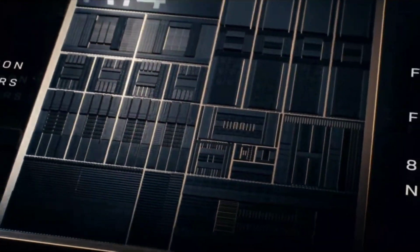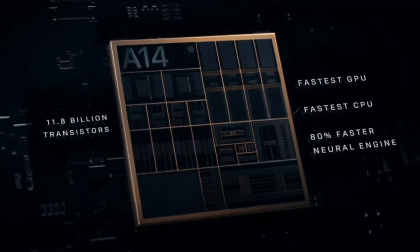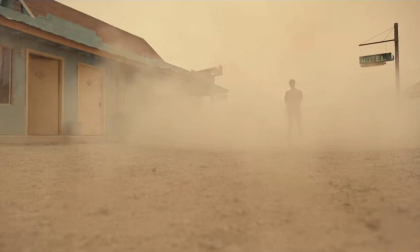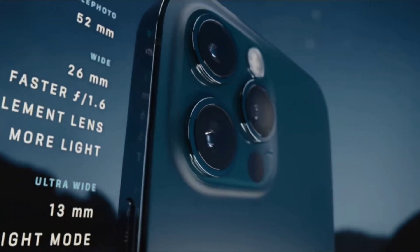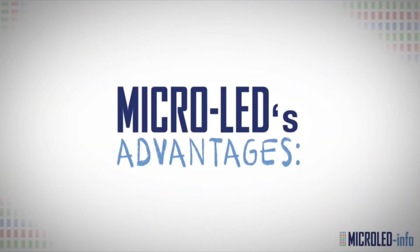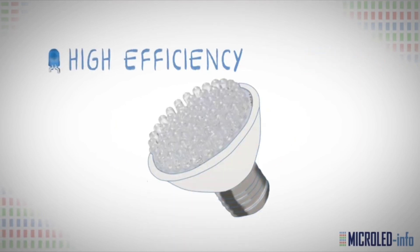Above mini LED, you have OLED. Apple currently uses OLED on their iPhone 12 Pro, 12 Pro Max, iPhone 12, and iPhone 12 mini. And above OLED, you have micro LED — that's the gold standard. It's probably going to come to Apple devices in early 2023.